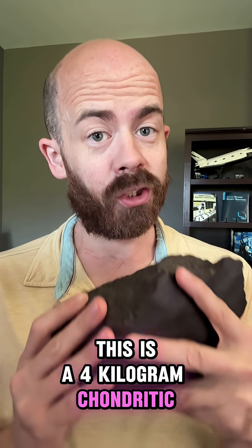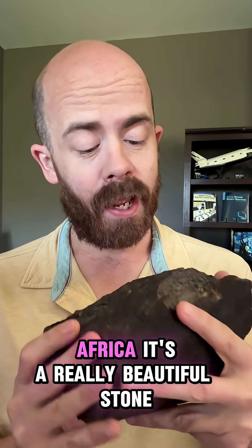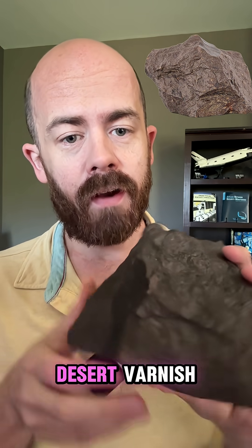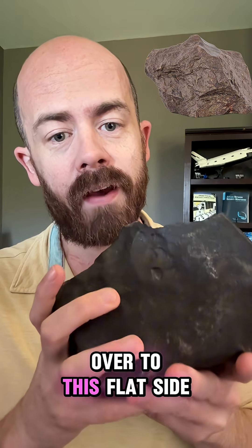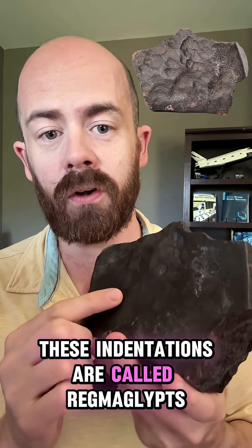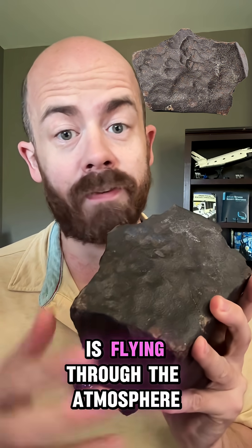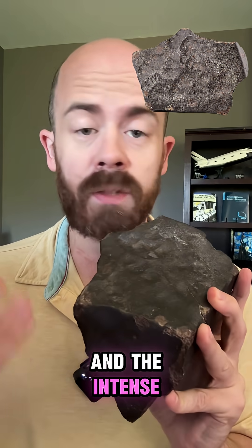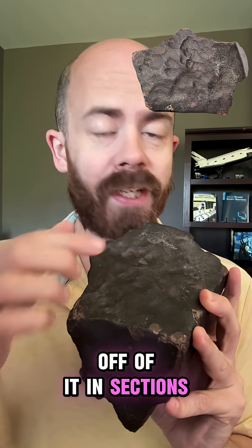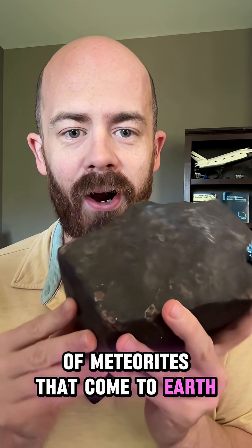This is a four kilogram chondritic meteorite that landed in the deserts of Northwest Africa. It's a really beautiful stone covered in lots of great desert varnish. If you flip it over to this flat side, you see these beautiful little thumbprints in it. These indentations are called regmaglyps, and they're created when the stone is flying through the atmosphere and the intense pressure and heat causes material to ablate off of it in sections. It's one of the distinctive characteristics of meteorites that come to Earth.